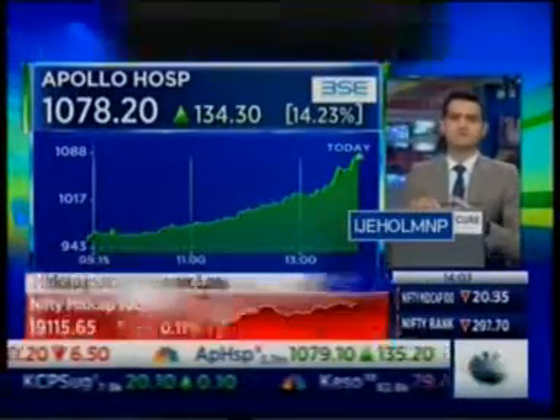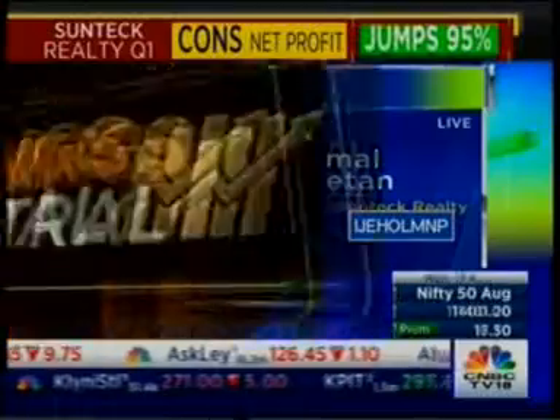We're looking at midcaps, and one of them right now is Suntech Realty. They posted a strong set of first quarter numbers with their consolidated profit seeing a jump of nearly 95%. Collections also improved marginally. Kamal Khaitan, the Chairman and Managing Director of Suntech Realty, now joins us on the phone line. Thanks a lot, Kamal, for joining in.